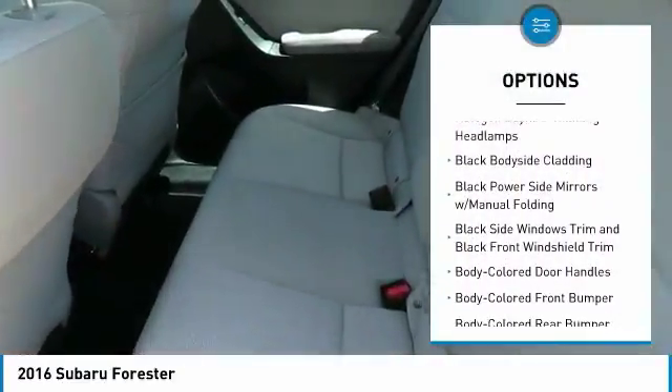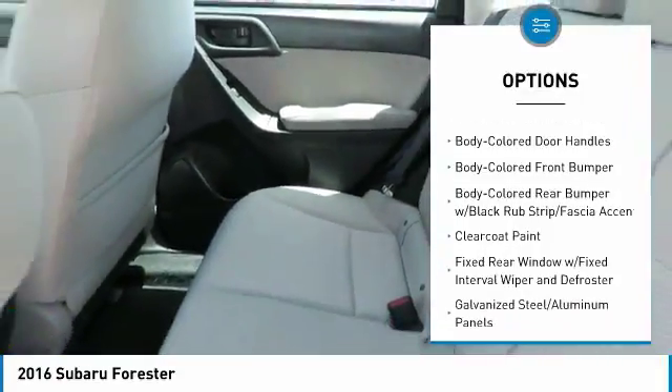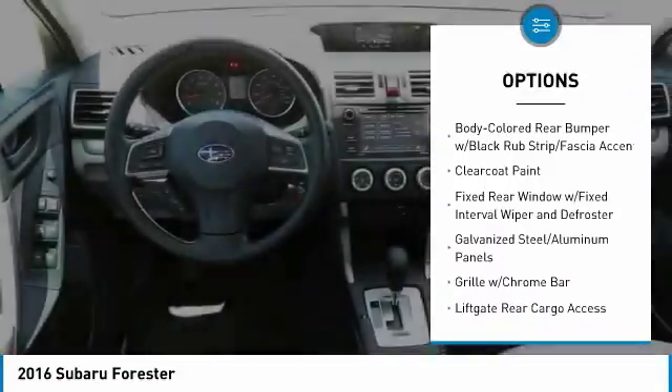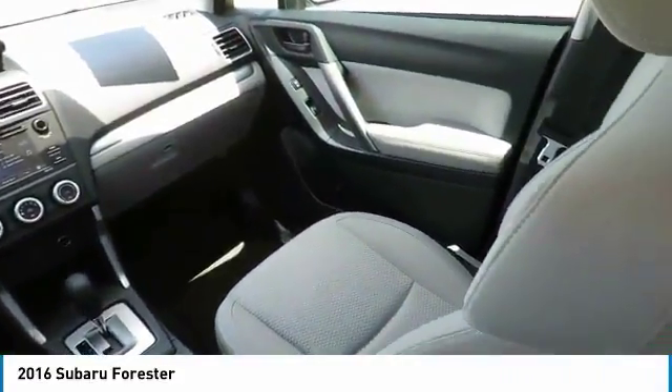All-wheel drive, keyless entry, Bluetooth, trip computer, power door locks, electronic stability control, clock, tachometer, day-night rearview mirror, outside temperature gauge.